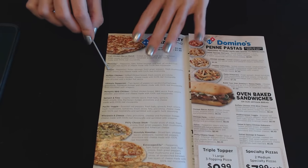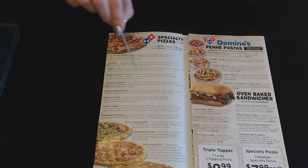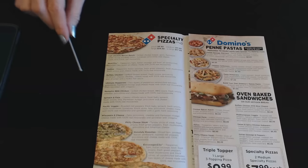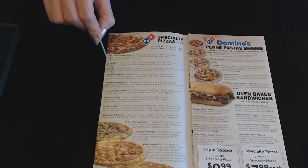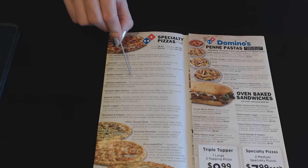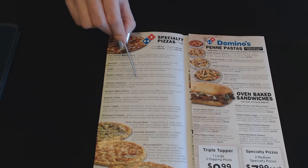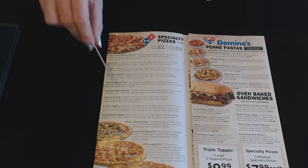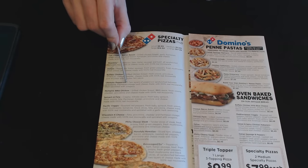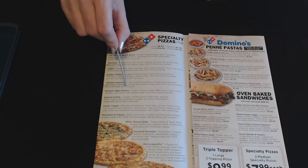Then we have the Deluxe: pepperoni, Italian sausage, fresh green peppers, fresh mushrooms, fresh onions, and cheese made with 100% real mozzarella. And then there's the Buffalo Chicken: grilled chicken breast, fresh onions, provolone, American cheese, cheddar, and cheese made with 100% real mozzarella, drizzled with a kicker hot sauce. Then we have the Ultimate Pepperoni: two layers of pepperoni sandwiched between provolone, parmesan, asiago, and cheese made with 100% real mozzarella, then sprinkled with oregano.